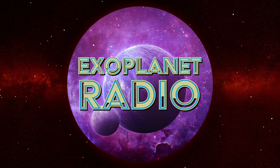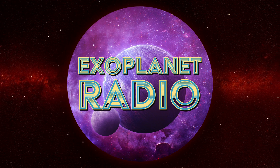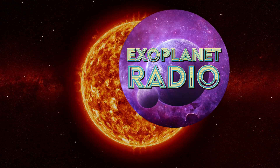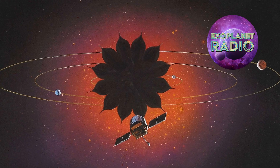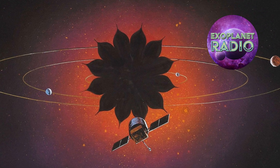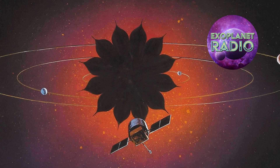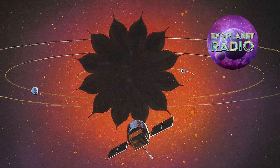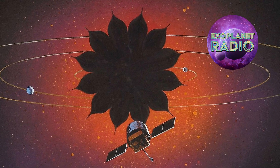Welcome to Exoplanet Radio, I'm Tony Darnell. Most of the 5,000 exoplanets discovered so far have been found using methods that don't actually see the planet at all. Brightness dimmings and star wobbles only get us so far — they limit our ability to study them in detail, and astronomers are working on gigantic star shades to resolve planets directly.